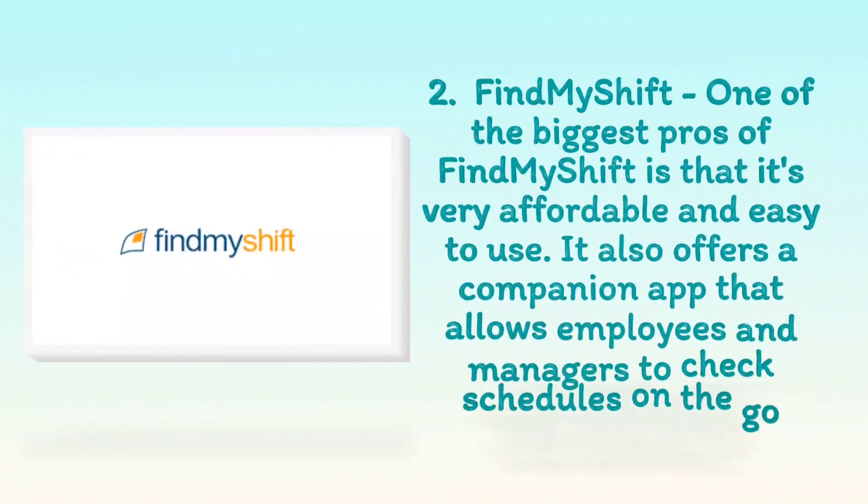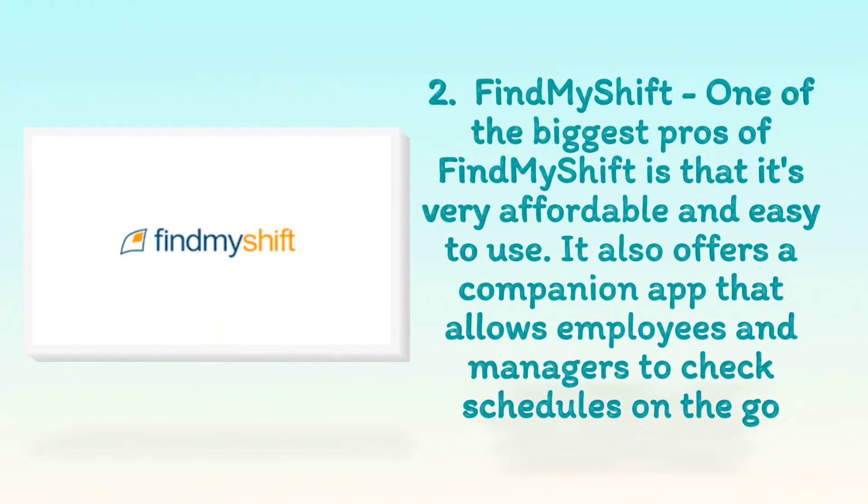2. Find MyShift. One of the biggest pros of Find MyShift is that it's very affordable and easy to use. It also offers a companion app that allows employees and managers to check schedules on the go.